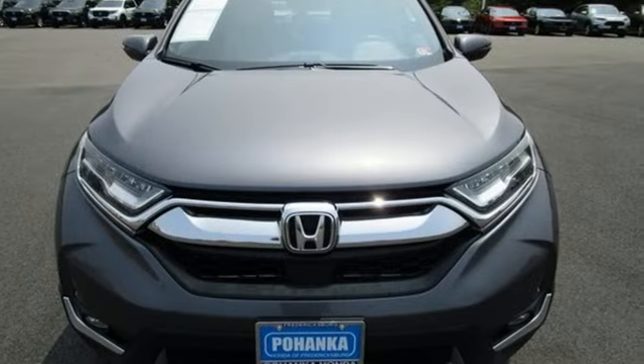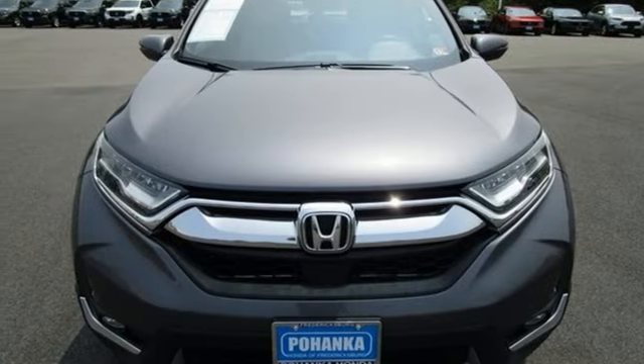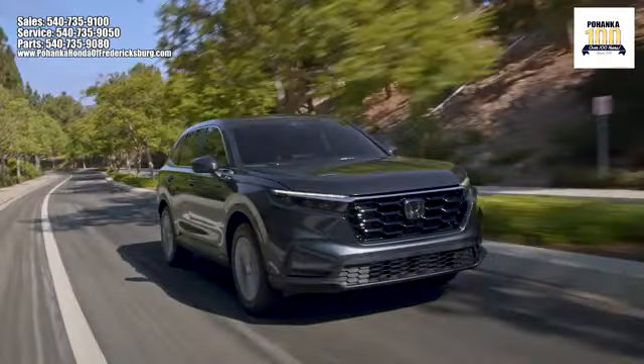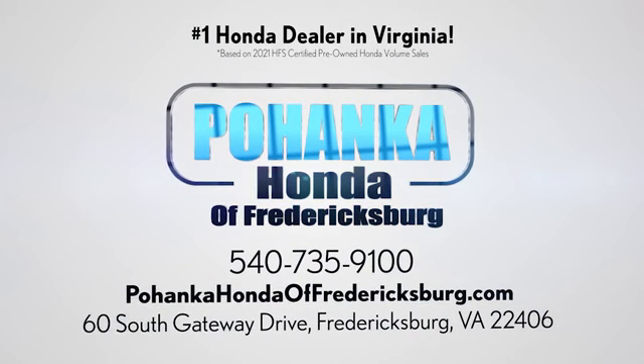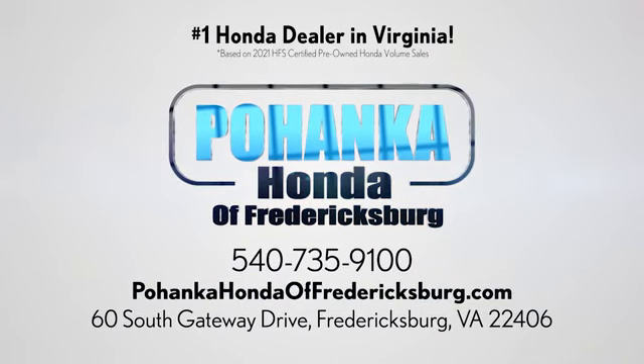Every Honda is designed with a driver in mind. Hurry in today and see it for yourself. Pohanka Honda of Fredericksburg is a great place to buy a car, conveniently located at 60 South Gateway Drive in Fredericksburg.